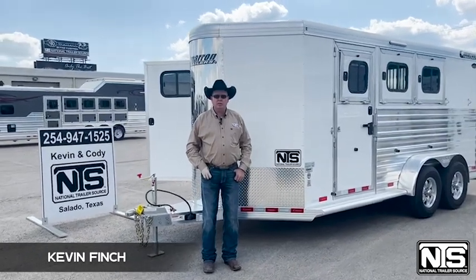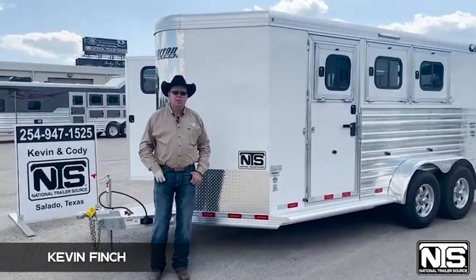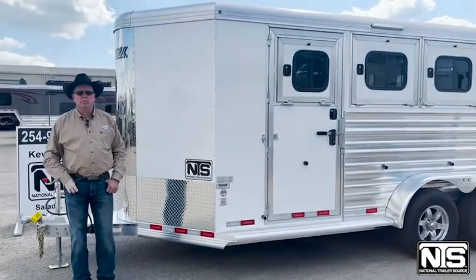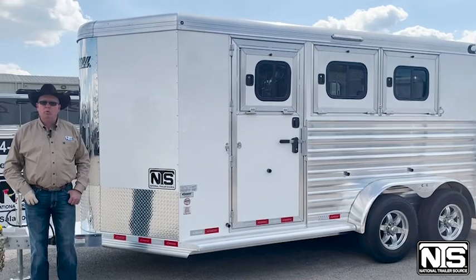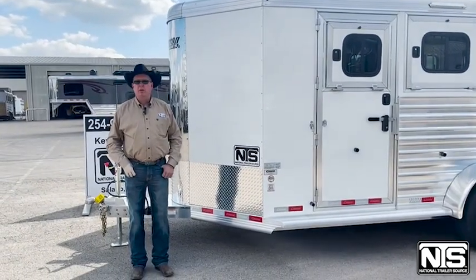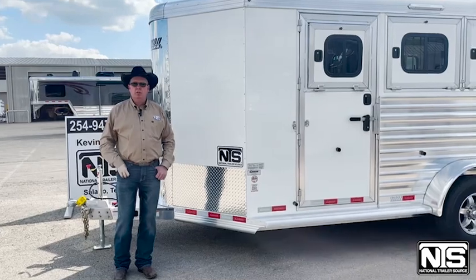Hello folks, this is Kevin Finch with National Trailer Source in Salado, Texas. I wanted to show you this new 2023 Cimarron three-horse bumper pull that we just got in. This trailer is only $35,799. Let me show you some of the features.